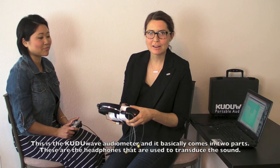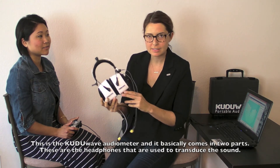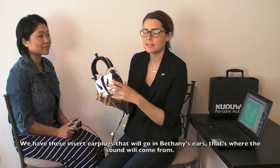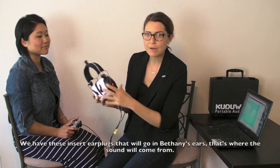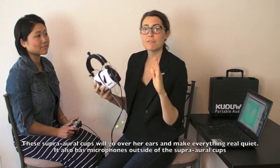This is the Kudu Wave audiometer, and it basically comes in two parts. This is the headphones that's used to transduce the sound — we have these insert earplugs that will go in Bethany's ears, and that's where the sound will come from. And then these super ear cups will go over her ears and make everything real quiet.